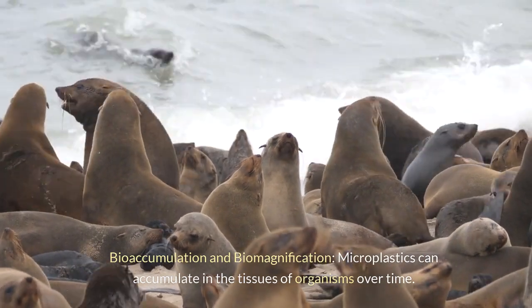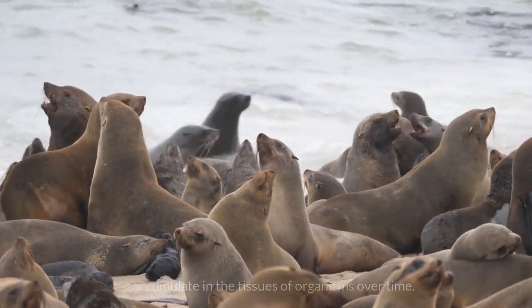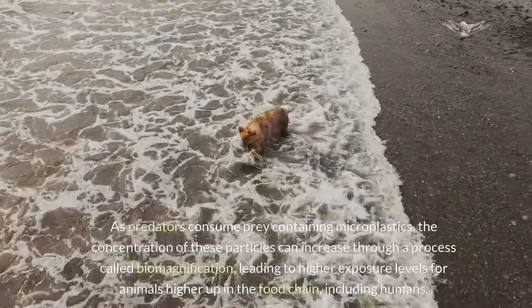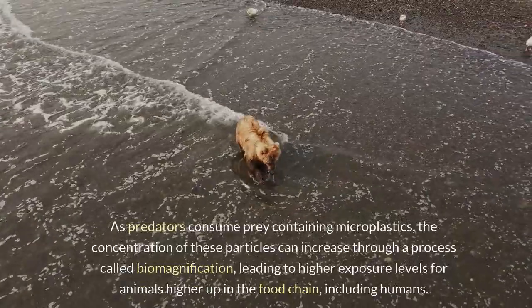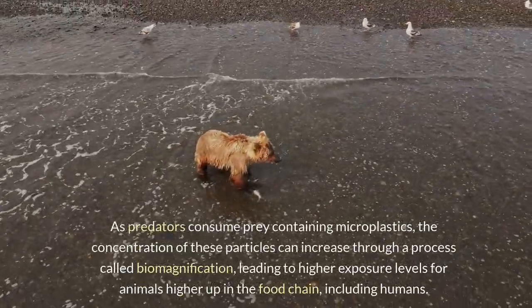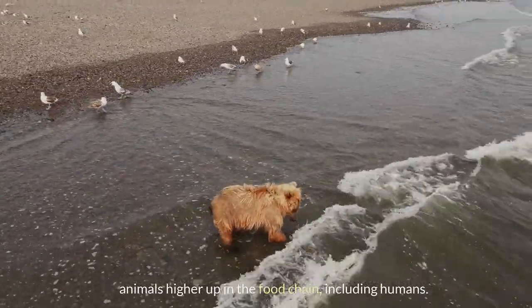Bioaccumulation and biomagnification: microplastics can accumulate in the tissues of organisms over time. As predators consume prey containing microplastics, the concentration of these particles can increase through a process called biomagnification, leading to higher exposure levels for animals higher up in the food chain, including humans.